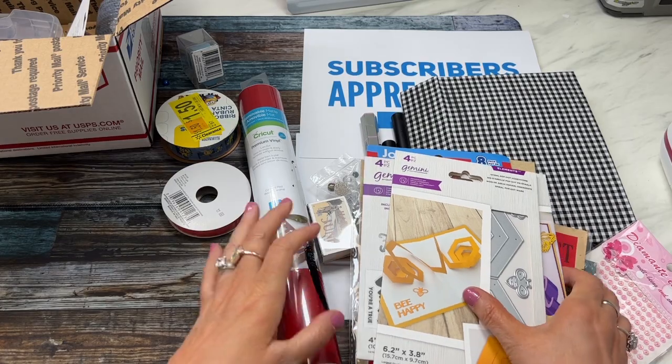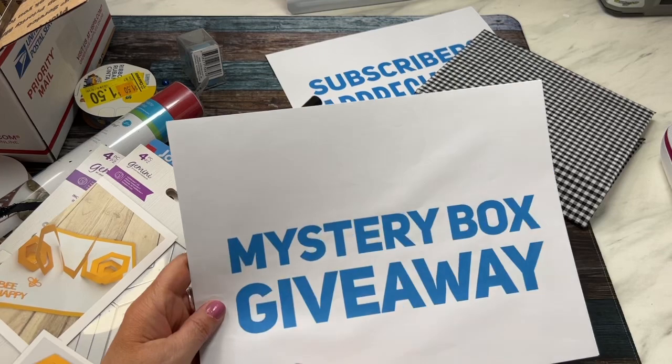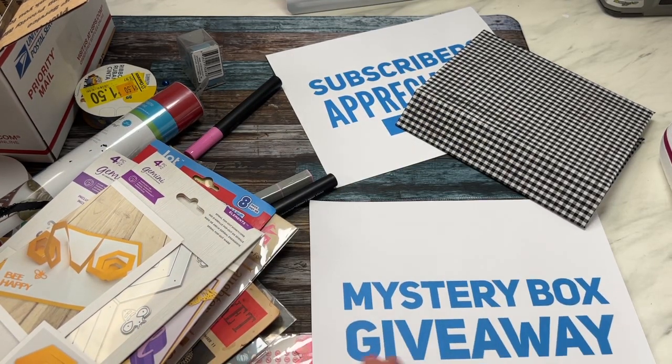That is what is in Mystery Box Number Two! I hope you'll enter — put the words 'mystery box giveaway' in your comments below. Happy subscriber appreciation month, and thanks so much for watching!